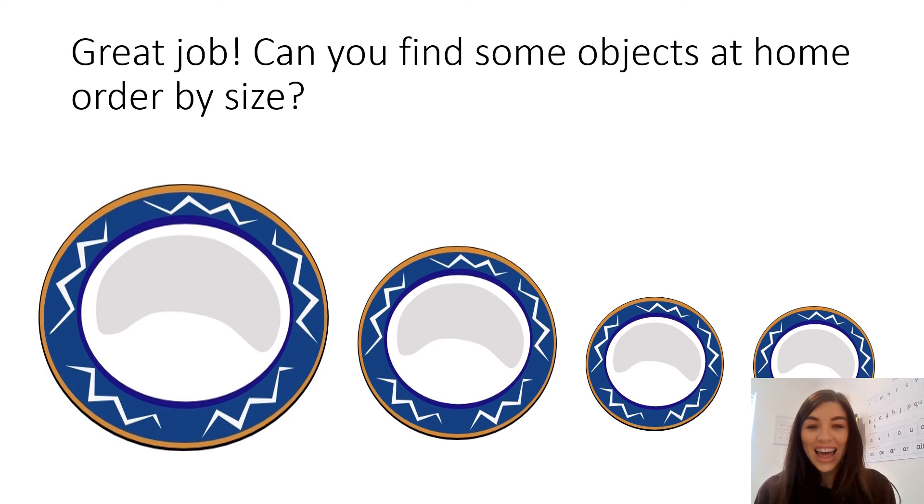Great job everybody. There are the plates in the correct order. Give yourself a pat on the back if you managed to get them all in the right order. Now I wonder if you can carry on this activity at home. Can you find some objects from around your house and order them from biggest to smallest? Can you tell your adult which object is the biggest and which is the smallest?